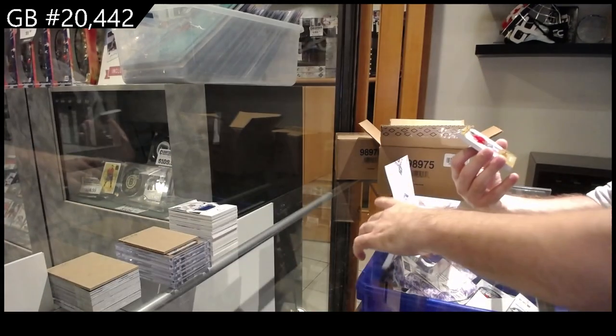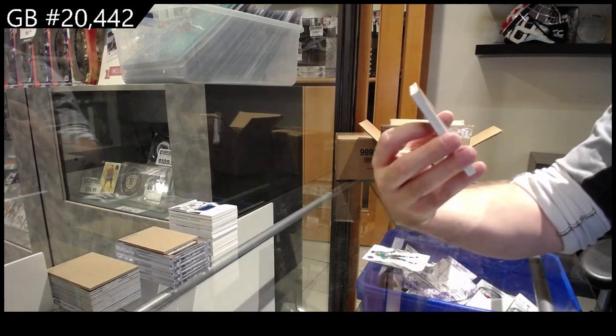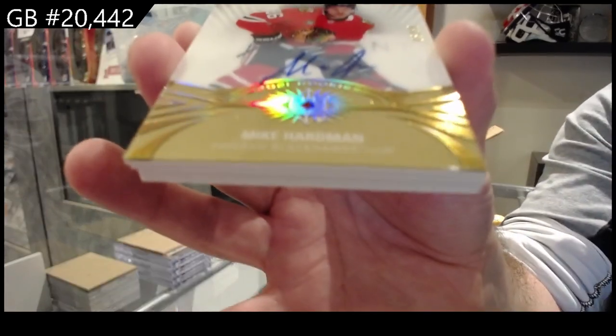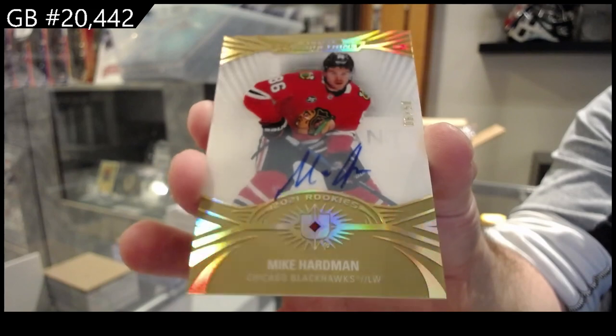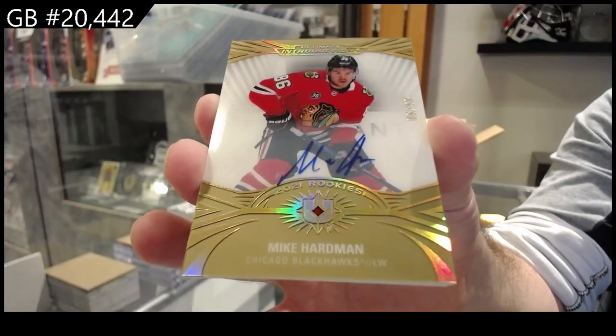149, number 50 - Introductions rookie auto, Hardman for the Hawks.